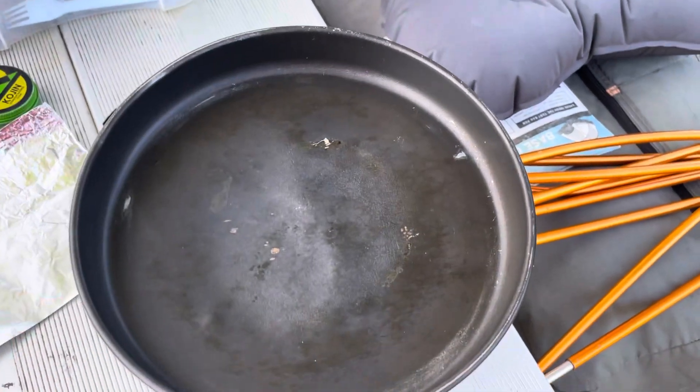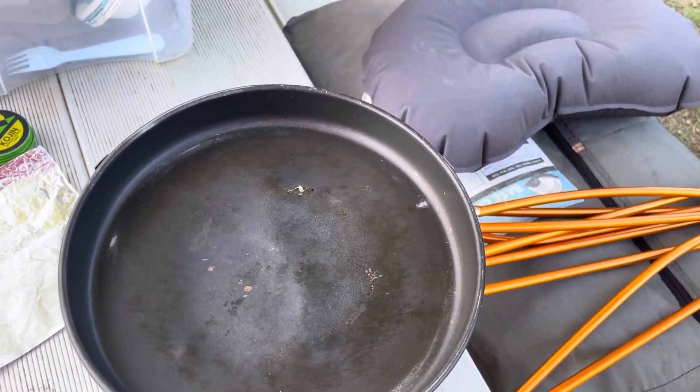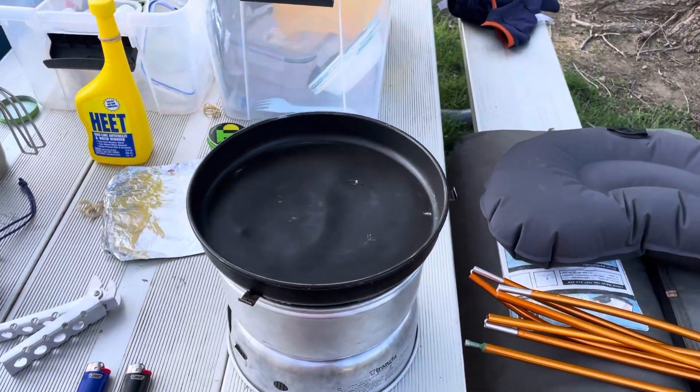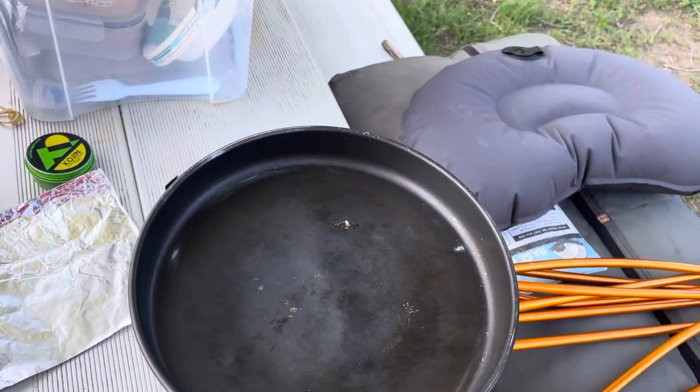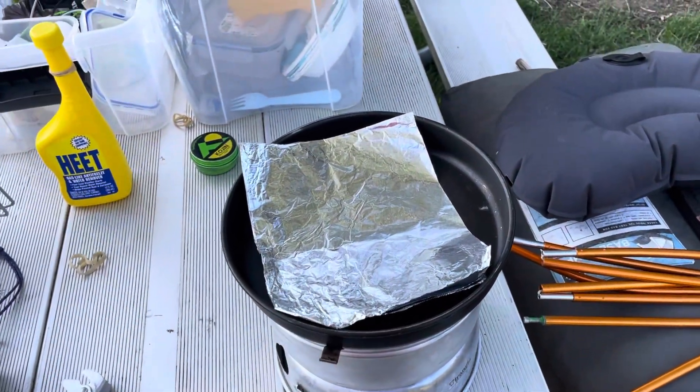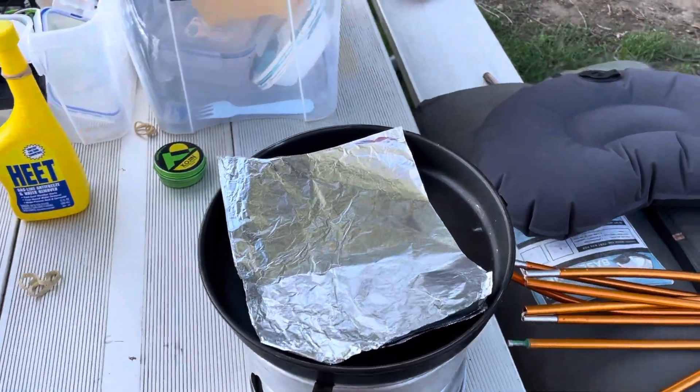Next example: the frying pan. It's an absolute pain to clean when it's filled with grease, especially in colder weather at a backcountry campsite where there's only cold running water and signs that say please don't wash dishes. A simple piece of tin foil spread inside catches about 90% of the grease — it's absolutely wonderful.